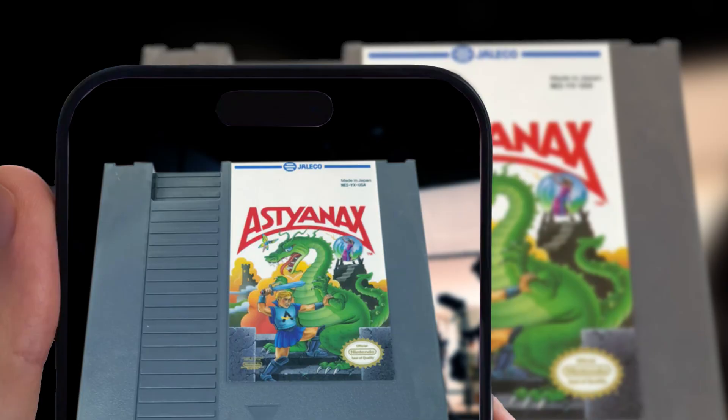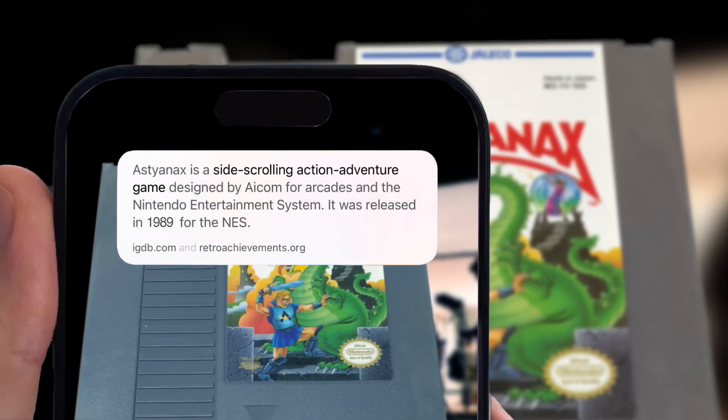Hey Trish, what year did this come out? I'm gonna guess 1989? Oh wait, you know what? Let's find out. Astyanax is a video game released in 1989. That's pretty cool!